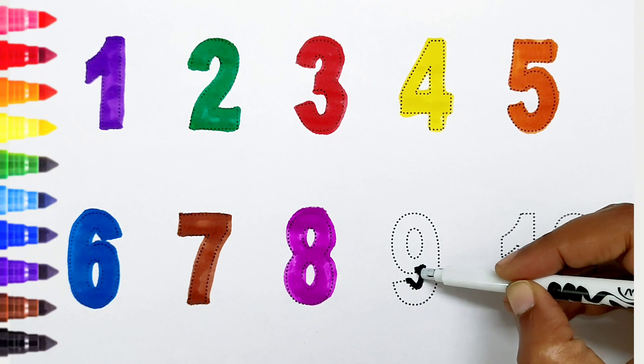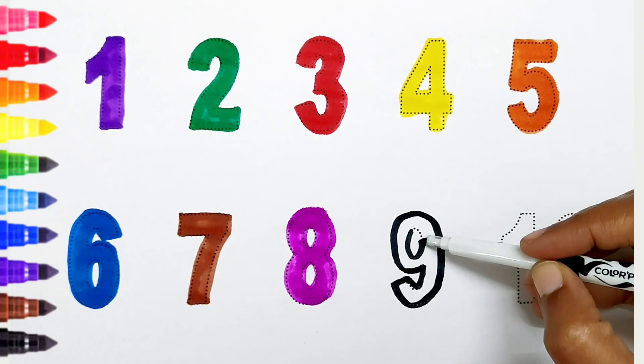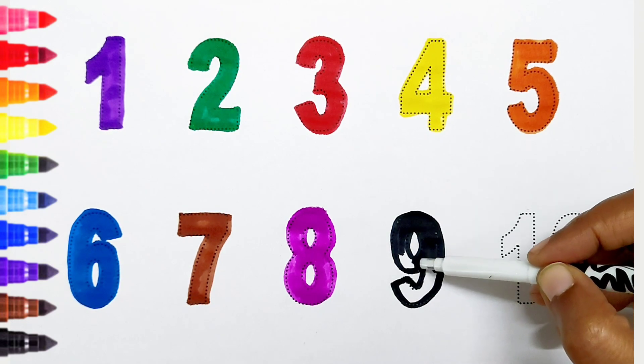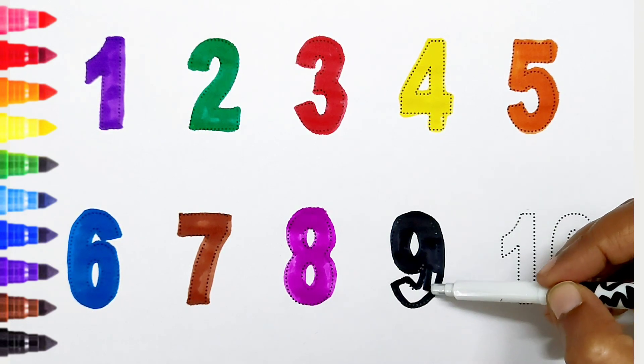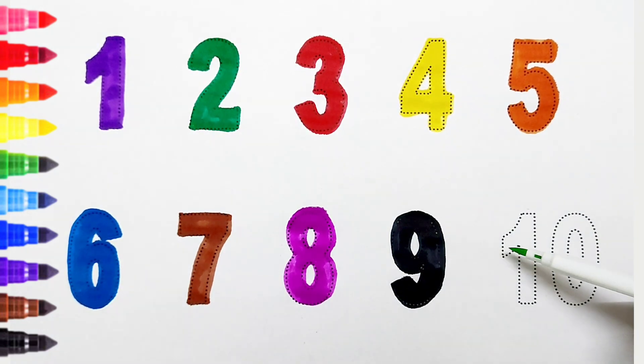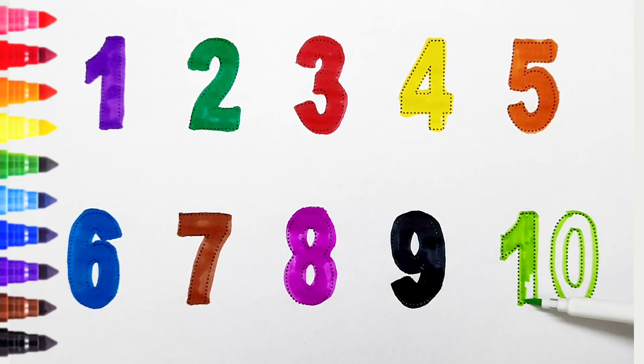Nine, black color. Ten, light green color.